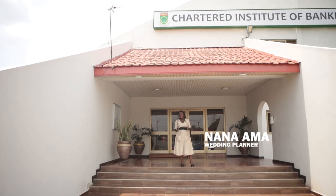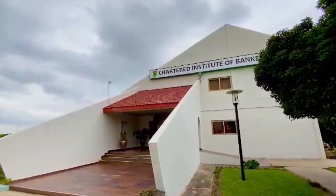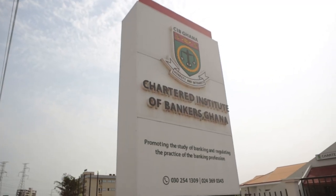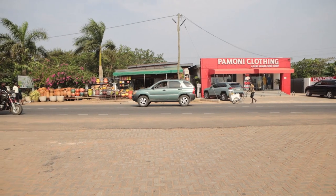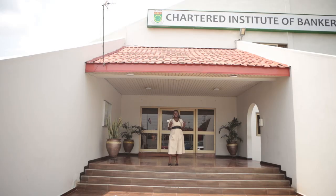Did you know that there is a beautiful event space inside the Chapter 82 of Bankers, Ghana? And if you already knew, do you know that it has been recently renovated? Well, that's what I'm about to show you today in today's episode of Dream Wedding Venue Tour with me, Nanaama.